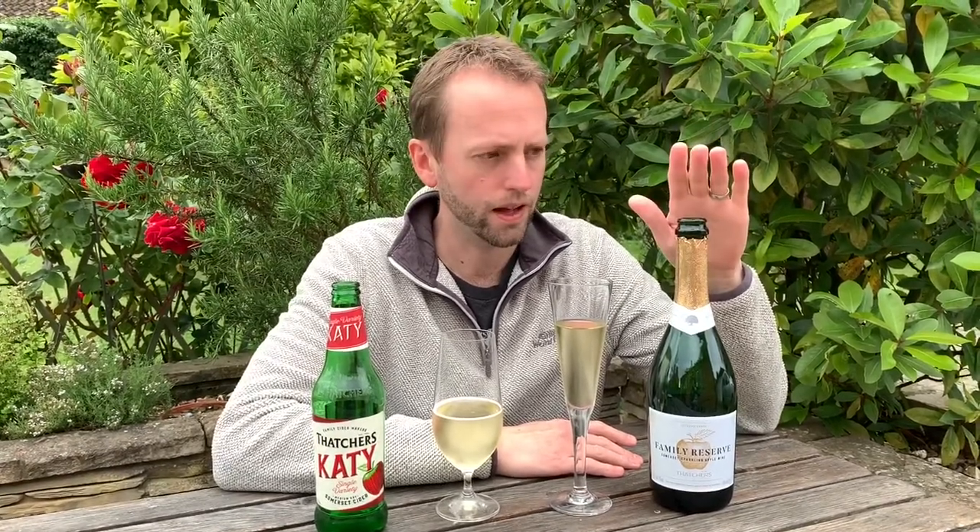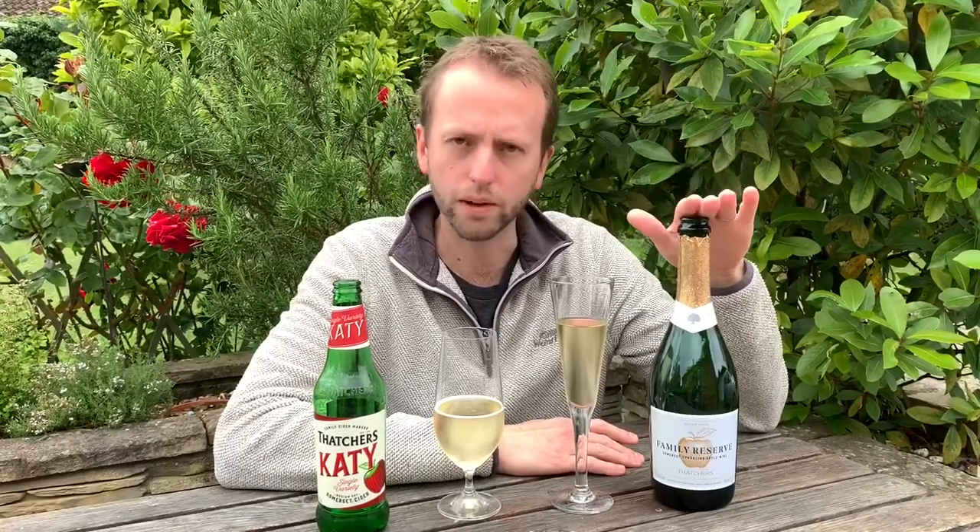This is kind of aimed at the Prosecco and Cava sparkling wine market, I think, as a cider apple alternative. It's made from Katie apples, so I've got a bottle of their standard Katie as well.